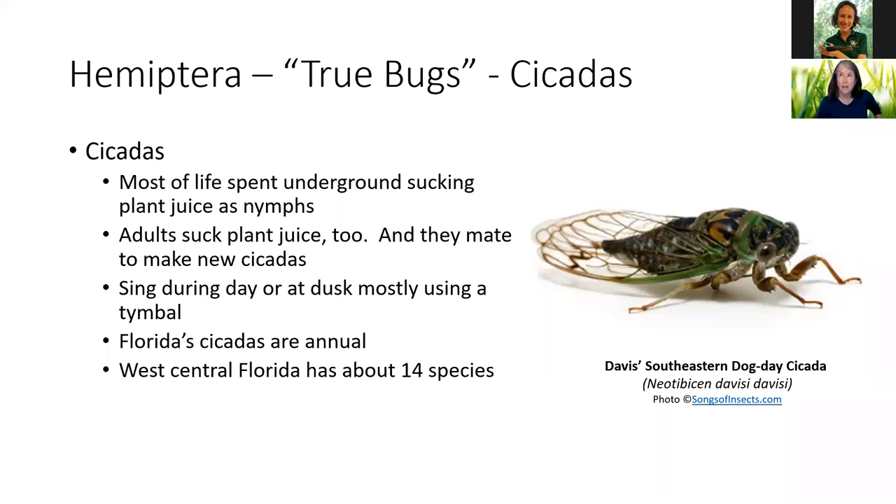It's terribly difficult to study cicada life cycles — they're hard to keep in captivity. I think there's a researcher in Japan who's been able to do it, but we're still learning lots about their life cycles. Here in west central Florida, near as I can tell, we have about 14 species, including this little gem, our Davis's Southeastern Dog Day cicada.